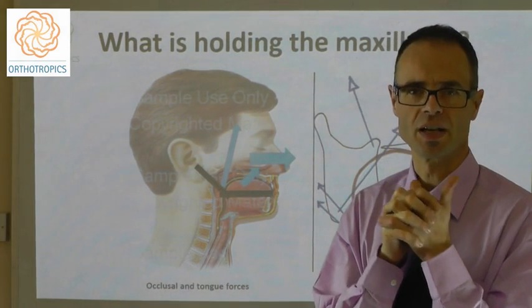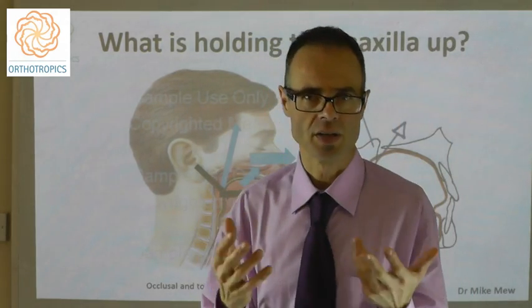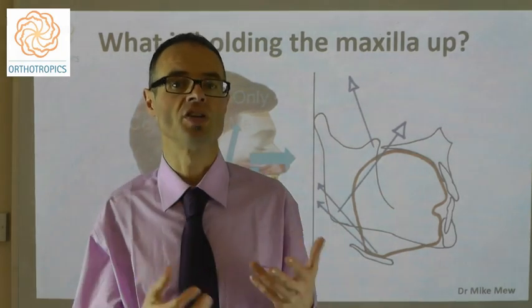What is holding the maxilla up? The seat of most malocclusions is the maxilla, which is, I think, unfortunately overlooked within much of orthodontic conceptualisation and teaching.